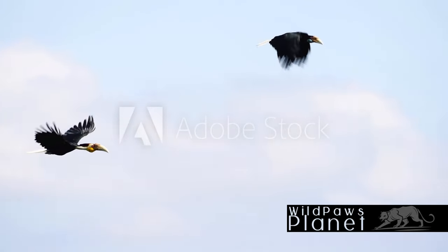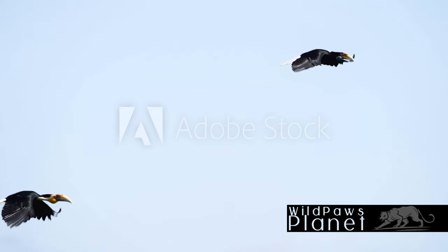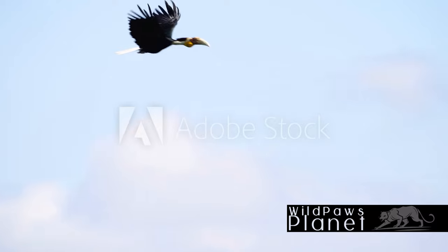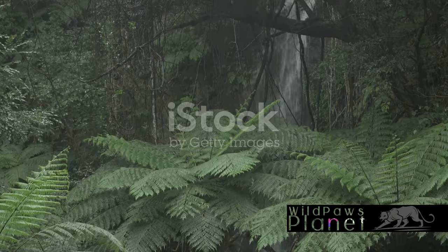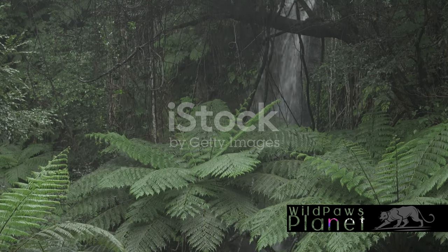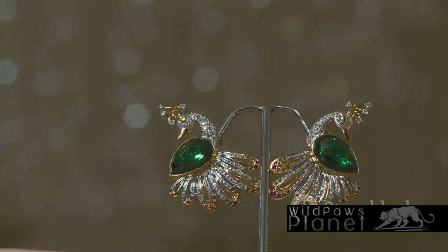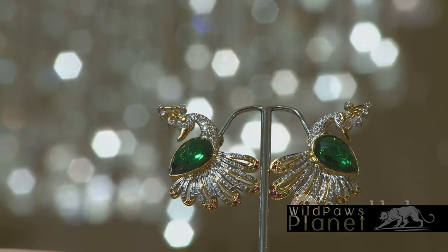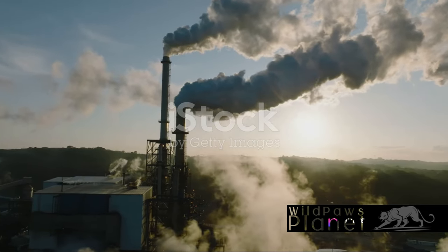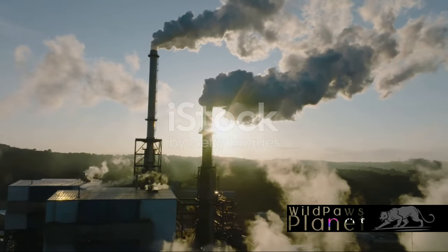This unique bird is a true spectacle of nature with its vibrant colors and distinctive features. Unfortunately, like many other exotic bird species, the wreathed hornbill also faces various threats. One of the biggest challenges is habitat loss, as deforestation continues to strip away the lush tropical rainforests they call home. On top of that, these hornbills are hunted for their unique beaks, which are sadly seen as prizes in certain cultures. Climate change, too, is altering their natural habitats, making survival even more difficult.